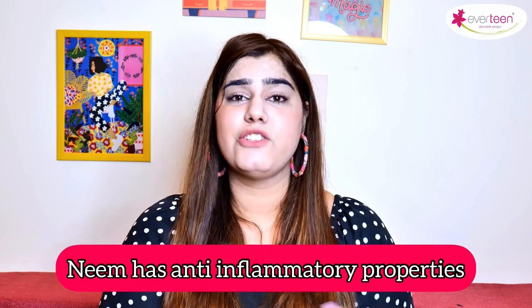So girls, when we get periods — menstrual blood — it gets absorbed into the pads, and with moisture and heat it causes rashes and irritation. Women used to use neem to stop this type of rash and irritation.